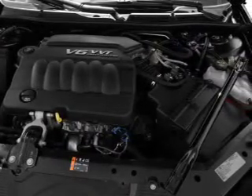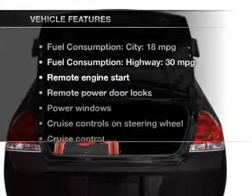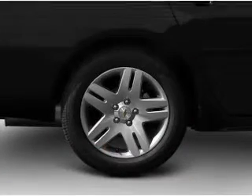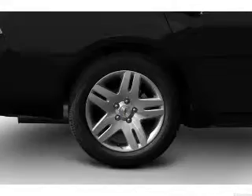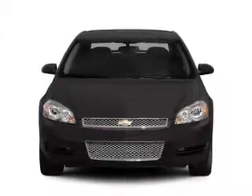Anti-lock brakes help you bring your vehicle to a safe stop. And with these notable features, you won't want to miss out on the opportunity to own this amazing ride. Power door locks, power windows, cruise control, an AM-FM stereo with a CD player, power mirrors, power steering, and an adjustable tilt steering wheel.